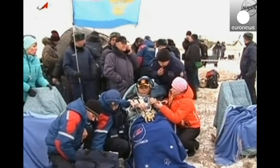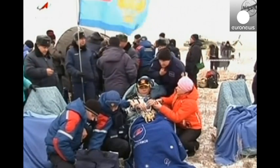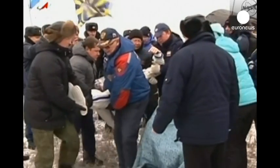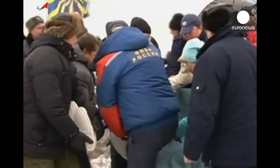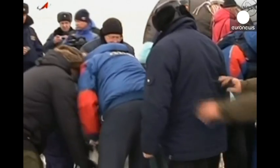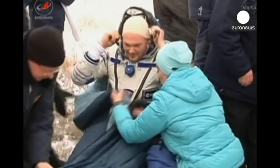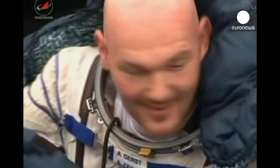A two-person crew for the next two weeks until they are joined by the next trio of residents. And Alexander Gerst of the European Space Agency, a German volcanologist who spent five and a half months on board the International Space Station.